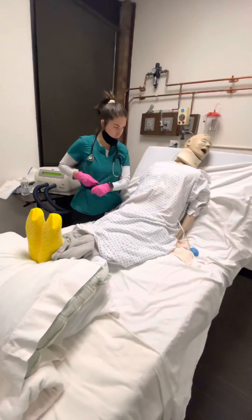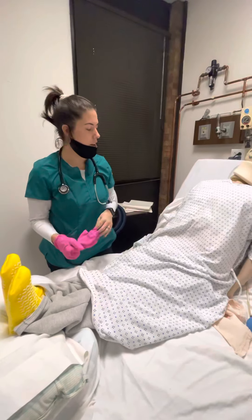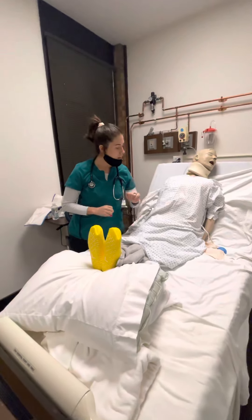Any questions for me? All right, sounds good. I will see you again in about four hours. If you need anything, just hit that call light, okay?